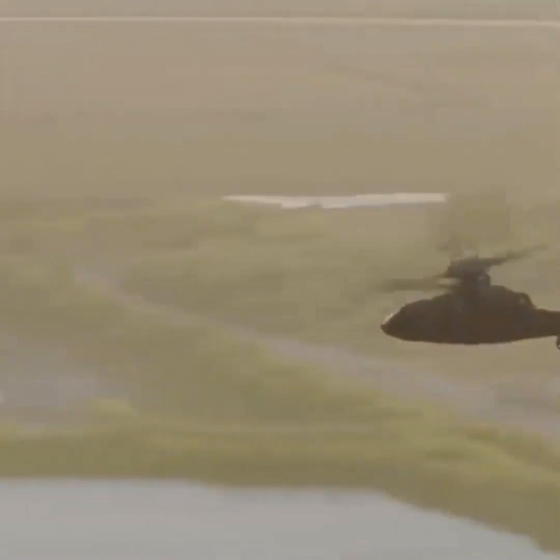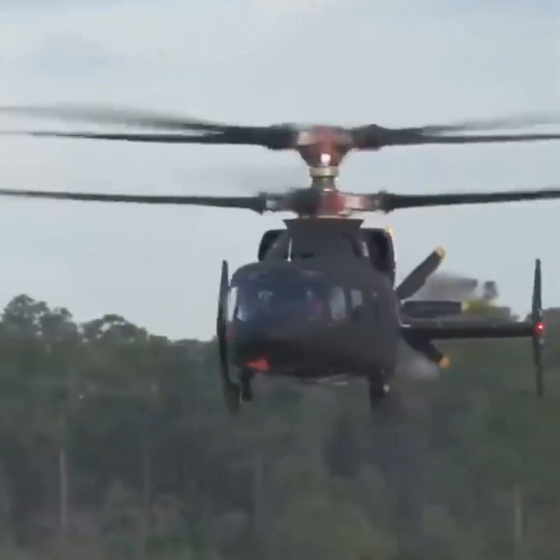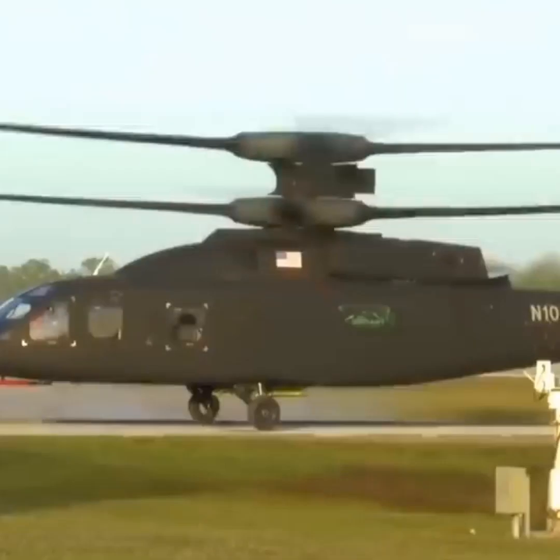On top of that, the Defiant X incorporates a pusher propeller at the rear of the aircraft, which provides additional thrust during forward flight, boosting speed and allowing for improved hover capabilities.